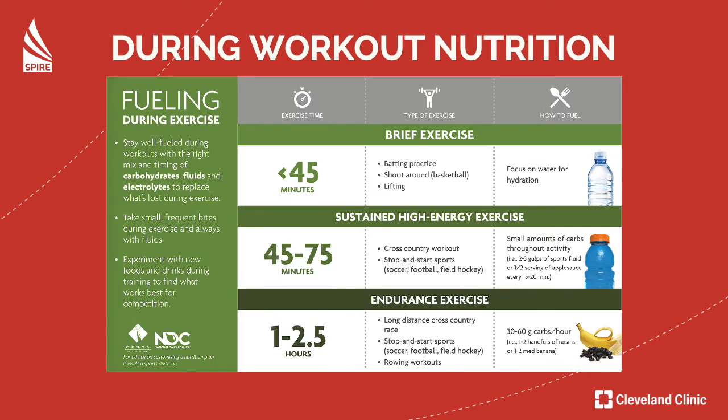During workout nutrition can be a little complicated. You have to think about the amount of time you're working out. If you're working out for less than 45 minutes, all you're going to want is water for hydration — that's all you really need for a light or training day. If you're working out between 45 to 75 minutes doing high-energy exercise, you're going to want a small amount of carbs throughout the activity. Have a couple sips of Gatorade for carbohydrates and electrolytes, or some applesauce or other simple carbohydrates. Have those at least every 45 minutes, otherwise your performance will start to decrease.